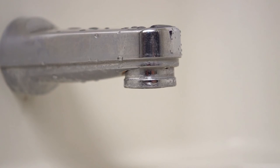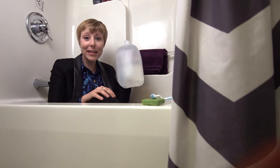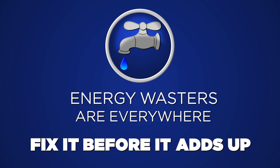I'm your leaky tub faucet. Drip, drip, drip — just one little drip at a time, all day, every day. You think I'm no big deal, just a little drip, right? Well, that one drip a second adds up to 2,700 gallons of water a year. But I'm no big deal, right? Energy wasters are everywhere. Don't let a leaky faucet be one of them. Fix it before it adds up.